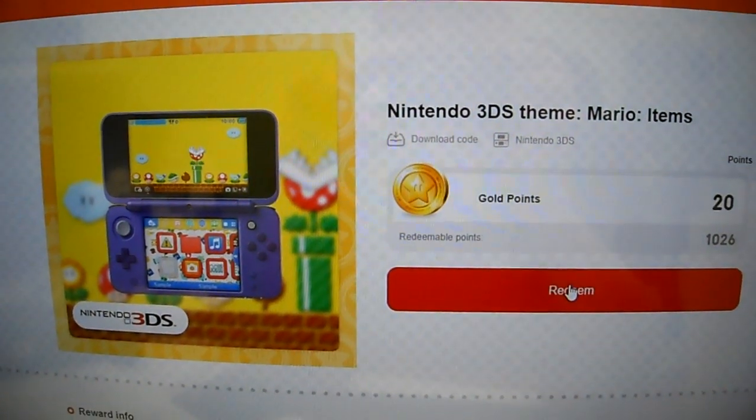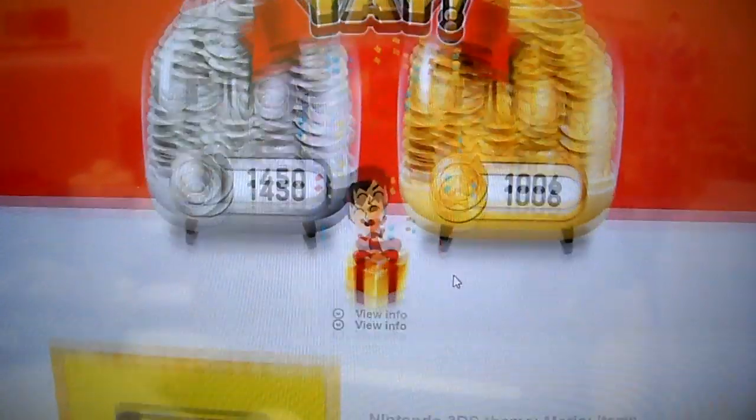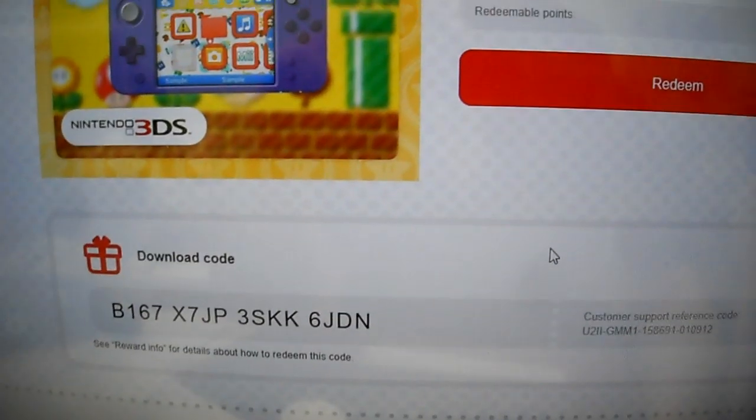Gonna push the button right now. Alright guys, here we go, we're scrolling down. That is the code you want to put into Nintendo eShop.